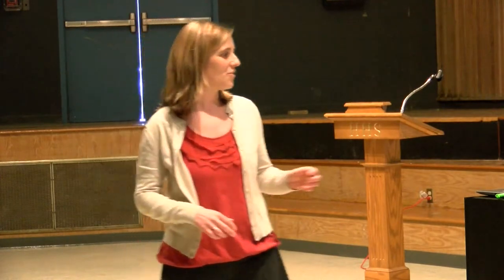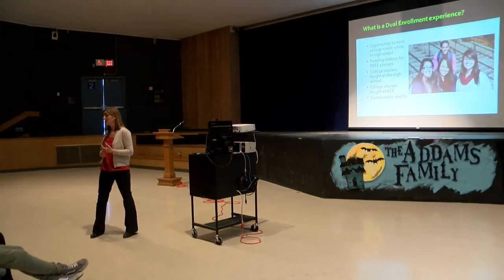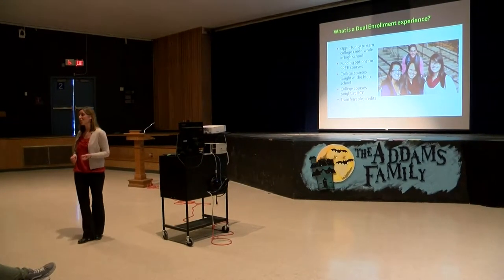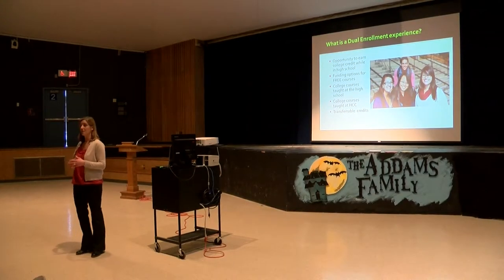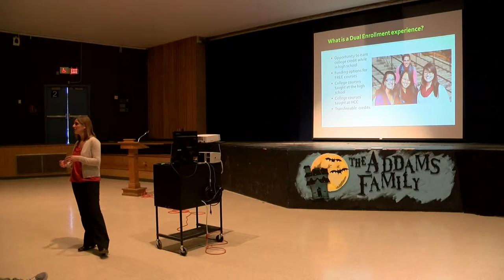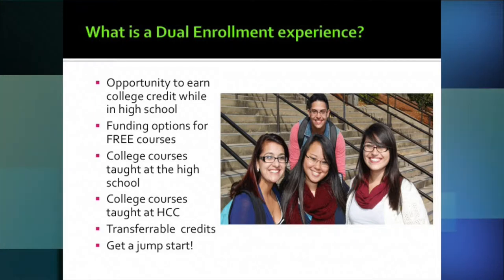Dual enrollment is a program available to high school juniors and seniors. We've had many Holyoke High students over the years taking classes at HCC and earning college credit that they've been able to use towards an associate degree at Holyoke Community College, or some students have chosen to transfer those credits to four-year colleges and universities after graduating. Students get both high school and college credit — these courses appear on the high school transcript, often weighted at the honors or AP level.